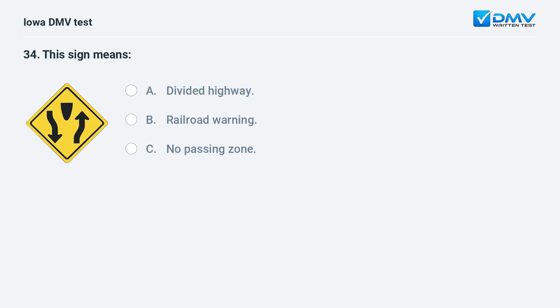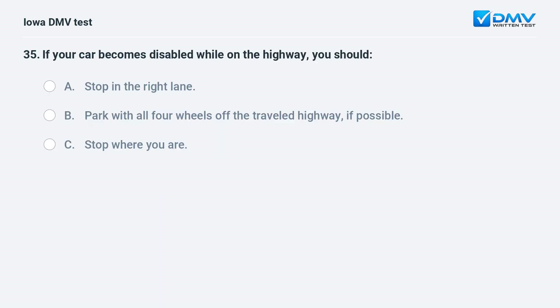This sign means: a) divided highway, b) railroad warning, or c) no passing zone. The answer is a: divided highway. This sign indicates that a divided highway begins ahead. If your car becomes disabled while on the highway, you should park with all four wheels off the traveled highway if possible.